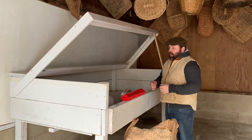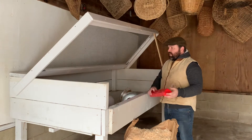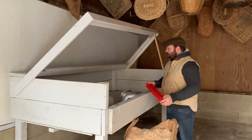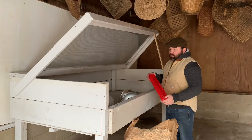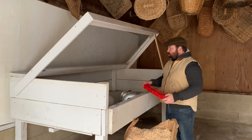Pullets are basically a young laying hen — not quite at the age where they are producing eggs, but they're not chicks either. So this gives me a wide range of opportunity to organize and keep a project in one place.